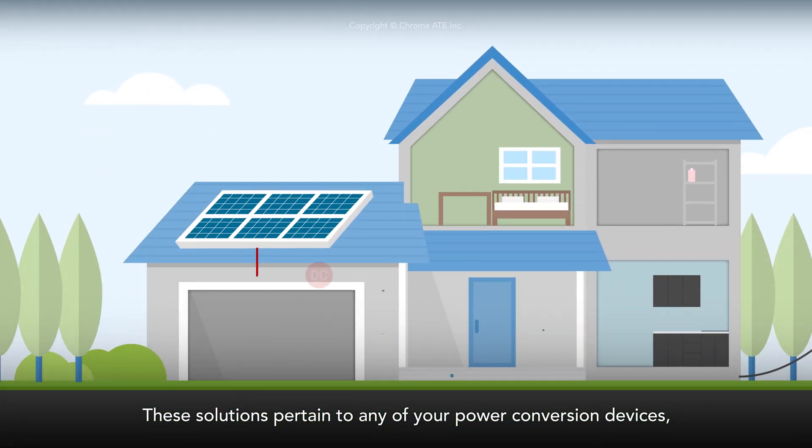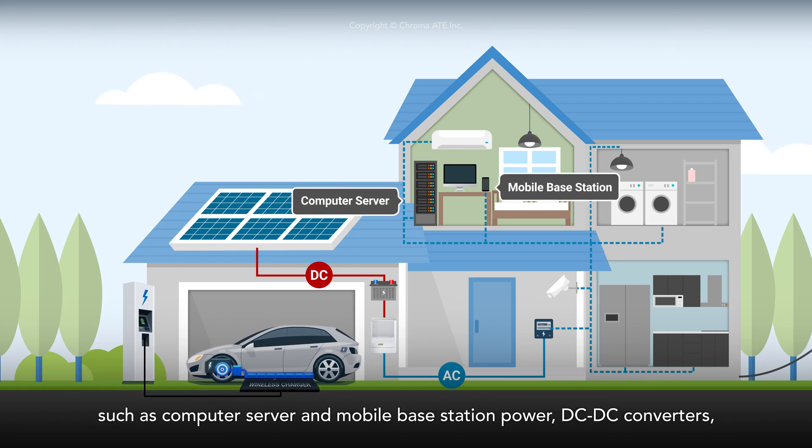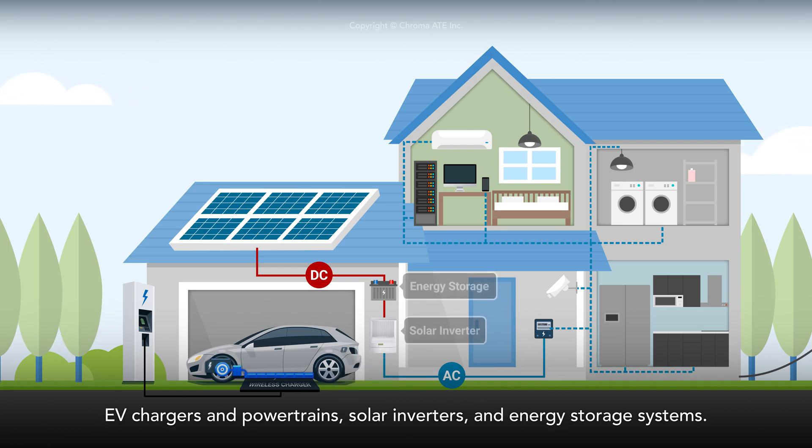These solutions pertain to any of your power conversion devices, such as computer server and mobile base station power, DC-DC converters, EV chargers and powertrains, solar inverters, and energy storage systems.